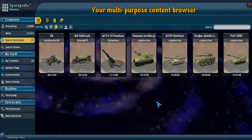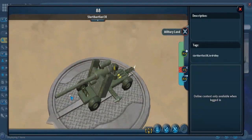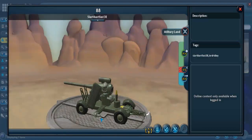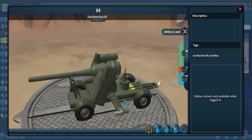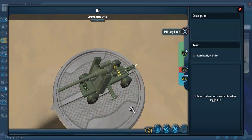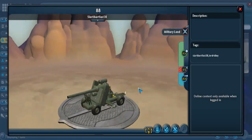Next we have the 88-millimeter field gun. You can see the gun itself on a carriage, along with shells — one shell in particular which appears ready for loading into the chamber. The 88-millimeter field gun was in service from 1936 to 1945. It was a German anti-aircraft and anti-tank artillery gun and was one of the most recognized German weapons of World War II.